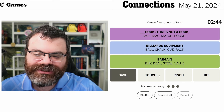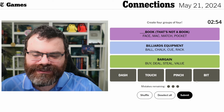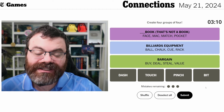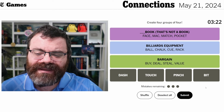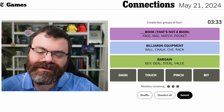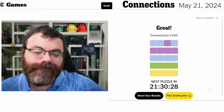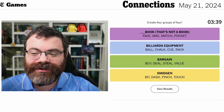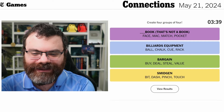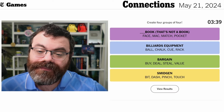A bargain! I did get it backwards. And then dash, touch, pinch, and bit - these are words used in cooking for a small amount of something, a smidgen. Not too bad today. Purple saved me because pocket then gave me the billiards category, and I was wrong about things meaning to steal, which is interesting because that almost was a category.